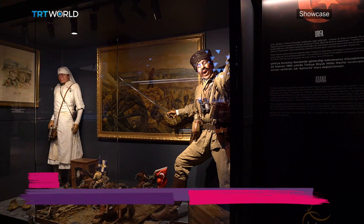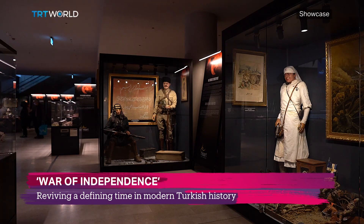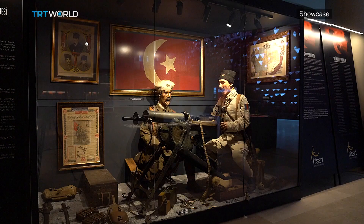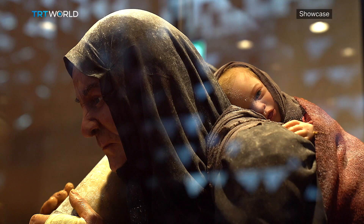Photographs, historic objects, sculptures, dioramas and the personal items of Turkish soldiers bring back moments frozen in time. All these pieces aim to visualize the Turkish War of Independence from 1919 to 1922, and they are part of an Istanbul exhibition dedicated to that.